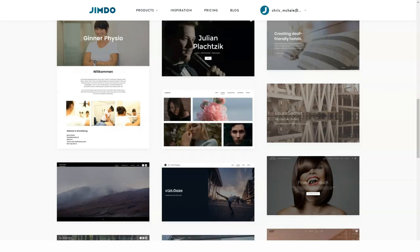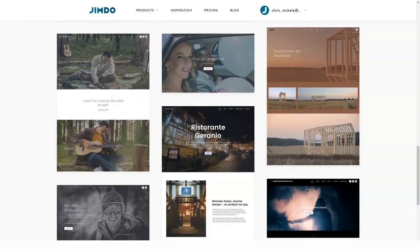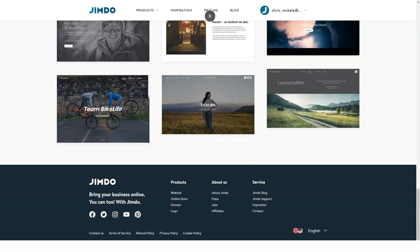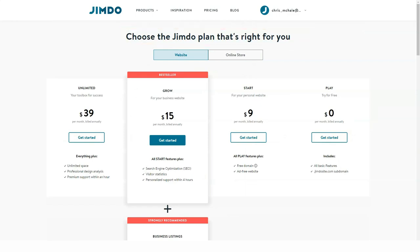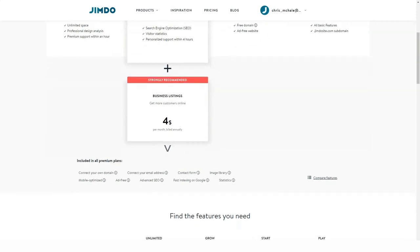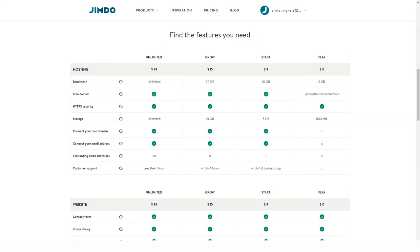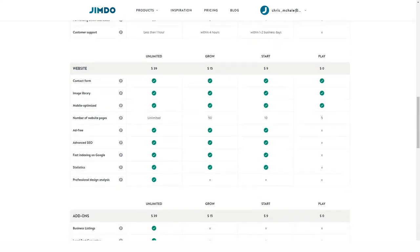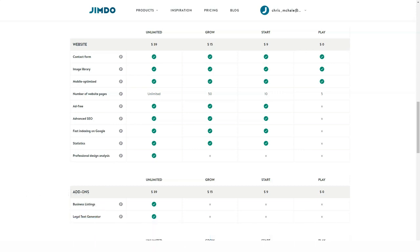Integrated Legal Text Generator. The website builder now makes it possible to use the integrated Legal Text Generator, which allows automatically getting a legally compliant privacy policy and imprint. There is no need to be concerned about new GDPR rules anymore, as Jimdo has specially partnered with Trusted Shops to make legal compliance less complicated. The Advanced Legal Text Generator add-on is currently applicable for growth plans and new unlimited plans in the EU. You are just required to answer a few questions to enable the automated generator to create a customized privacy policy and imprint. Your text will be fully GDPR compliant due to the Trusted Shops guarantee.